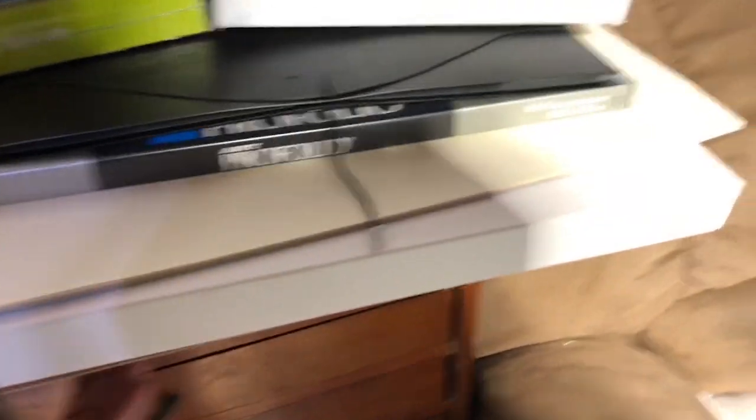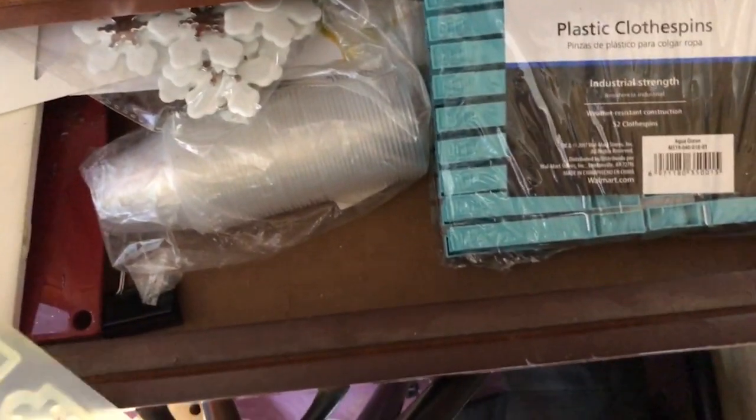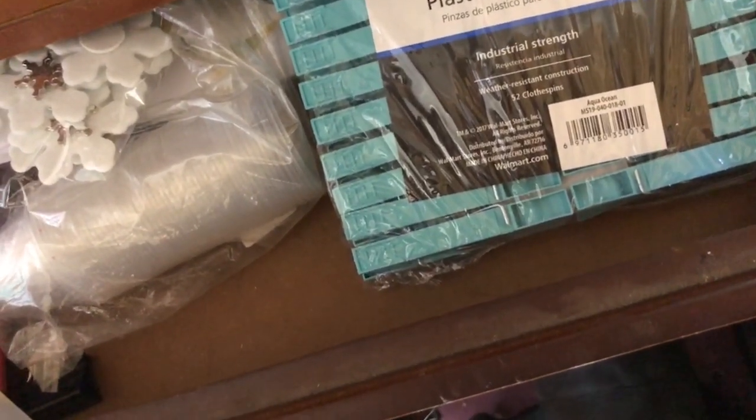These drawers have my polymer clay in them. I have a lot of it and I'd really like to get back to using it. There are some more polymer clay items, little rollers for it, glitter. Here are miscellaneous things: my hot glue gun, more miscellaneous things. This is stuff I use for resin — for making little jewelry pieces, which I haven't done very often. I just have to try everything.